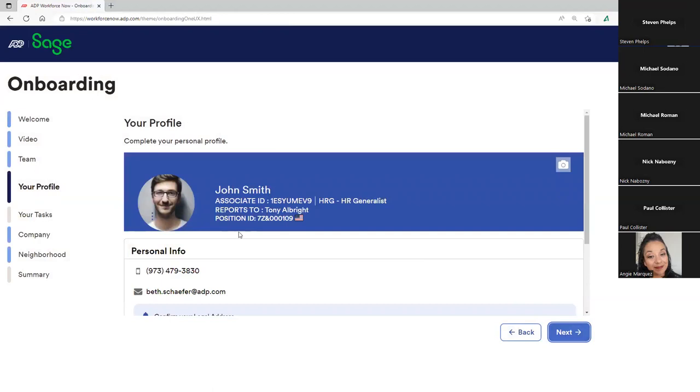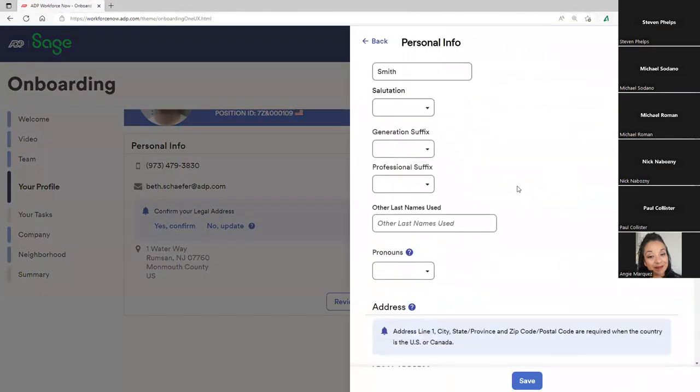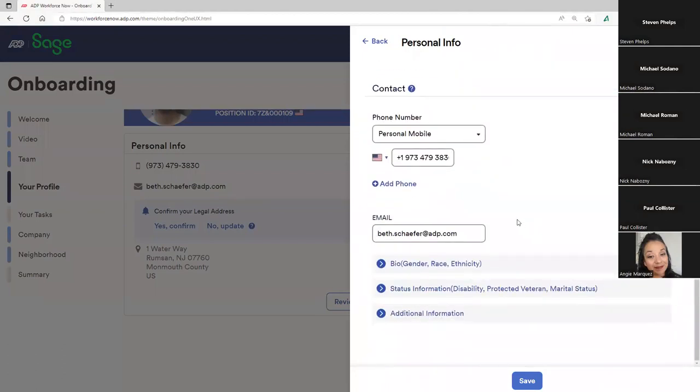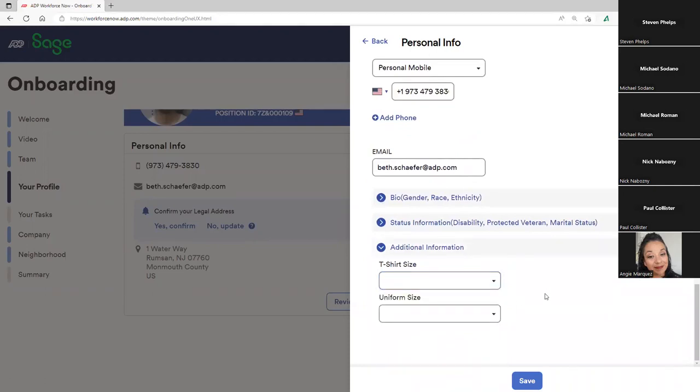Under the profile, the employee can add their picture and confirm information on file — confirming their up-to-date address and reviewing additional information. In addition to collecting address and contact data, we can also collect EEO information, protected veteran status, marital status, and custom fields. For example, in an industry where we have uniforms, I can ask the employee for their t-shirt size, or collect fillable fields like a pet's name — anything we're collecting for the culture of the organization.